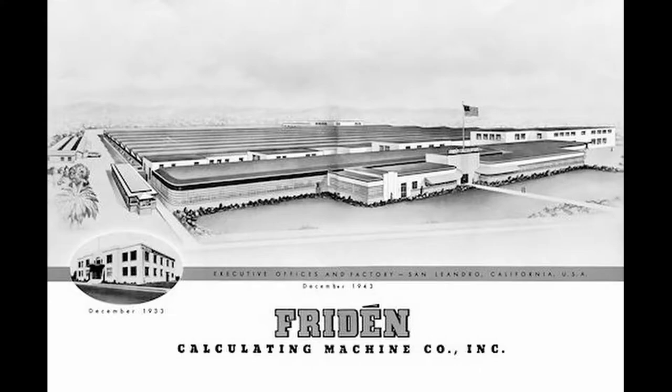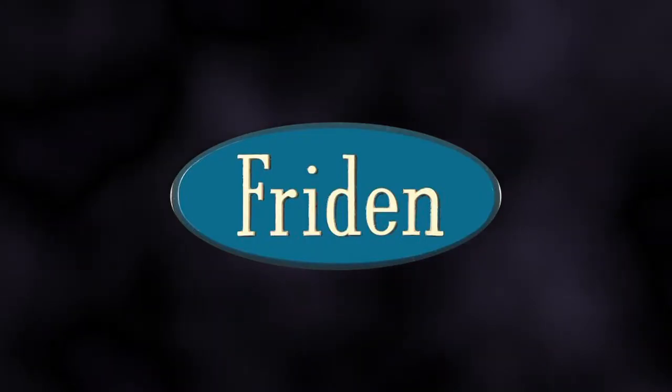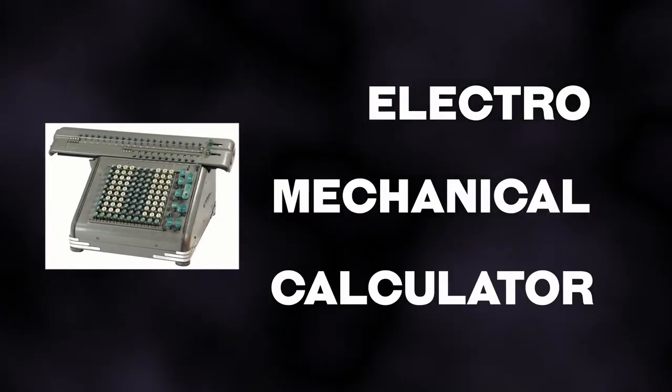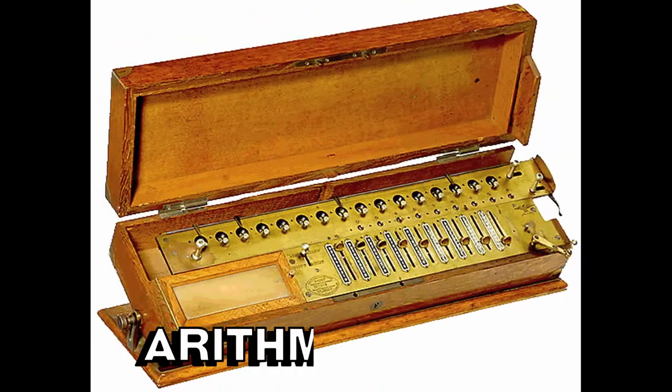Born the 11th of April, 1891 in Sweden, Carl Frieden lived an incredibly interesting life. From periods of incredible misfortune to sudden windfalls of prosperity, Frieden was a fascinating man. Our focus today is on his final endeavors: the Frieden Calculating Machine Company, or Frieden Incorporated. Established in 1933, Frieden found success with the model C-10, an electric-powered mechanical calculator with roots in the 19th century arithmometer.